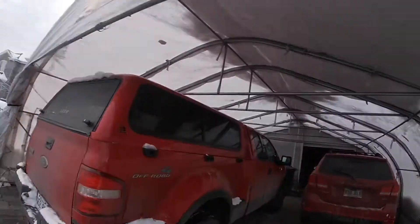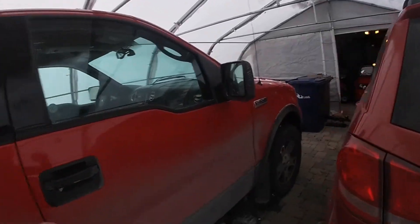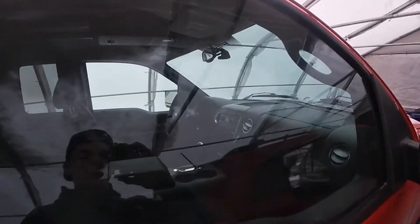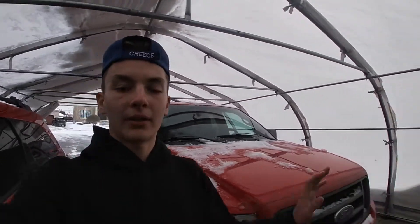I'm gonna do a review pretty soon when I clean it, because it is pretty dirty. I'll do a full review and tell you all the specs and everything that this car has.